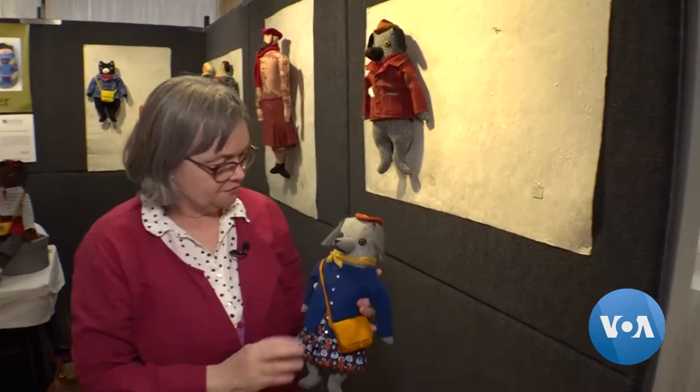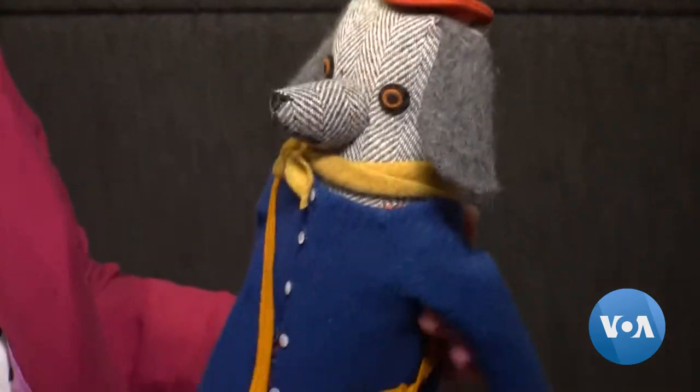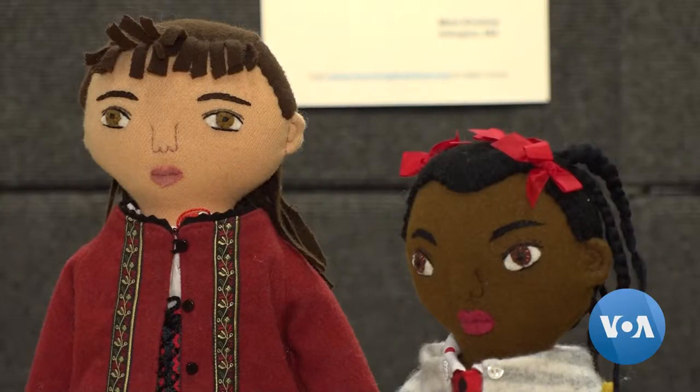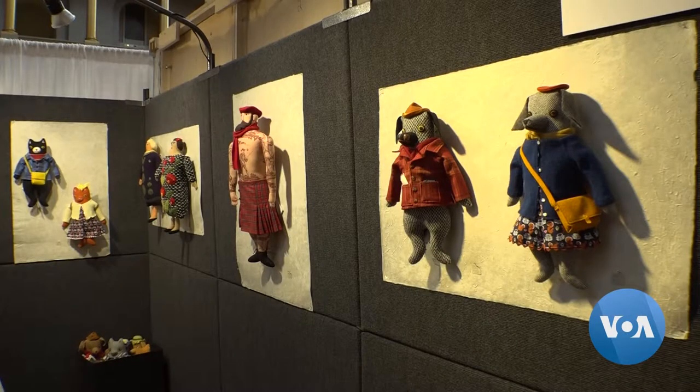Using a mix of new and reclaimed fabrics, Mimi Kirchner makes art toys out of discarded materials. Her artwork is made out of used fabrics and rescued fabrics that come from the thrift store and maybe from somebody's collection. A lot of it's vintage, and she gives it a new life.